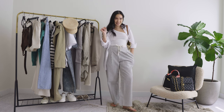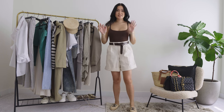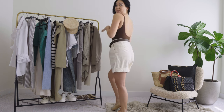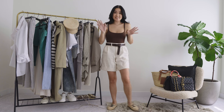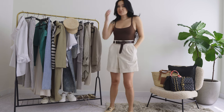Look number two — so cute, and literally my uniform. You guys know this bodysuit — this is the Skims bodysuit. I love it, I have it in four or five colors. Skims, sponsor me again please. I'm wearing my Skims bodysuit with some bermuda shorts.